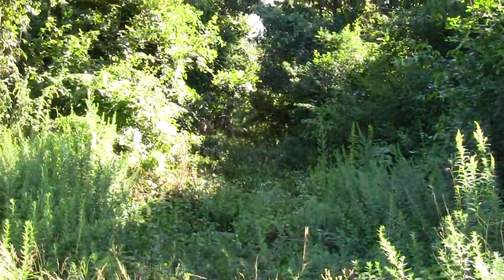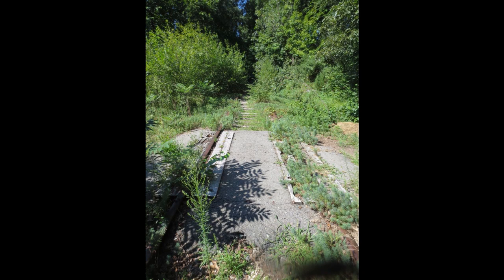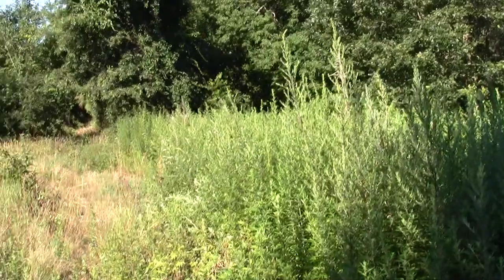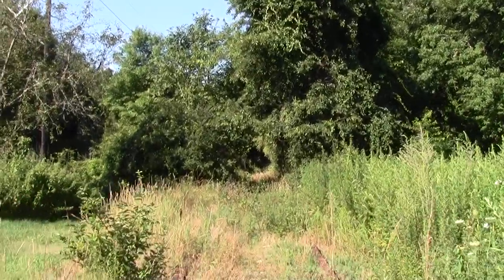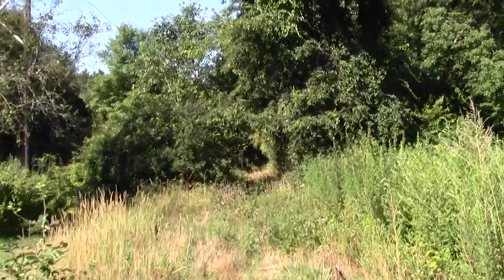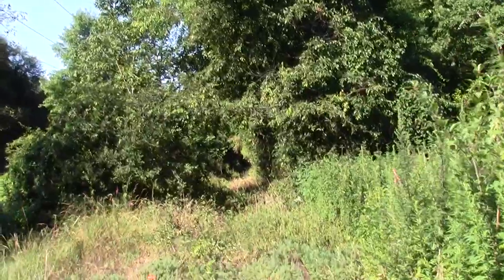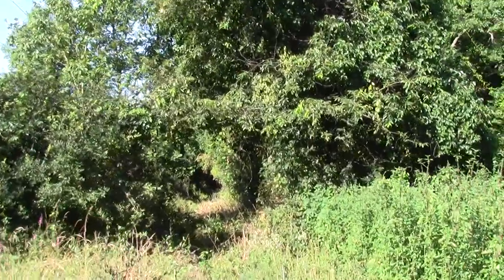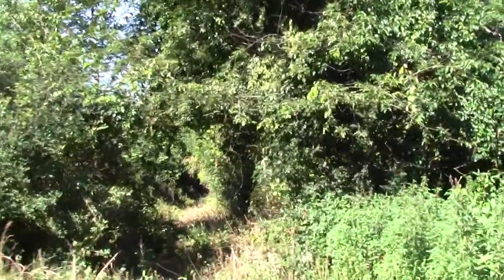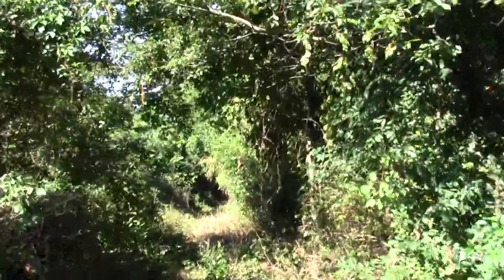On one side a well-mowed lawn, on the other it's really overgrown around here but still traceable. Got some morning glories going on. Looks like some more lop trimming has been happening.